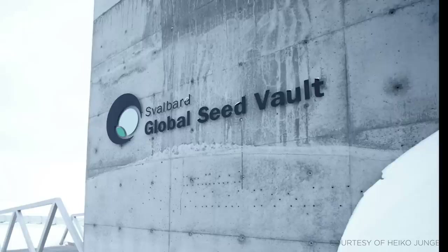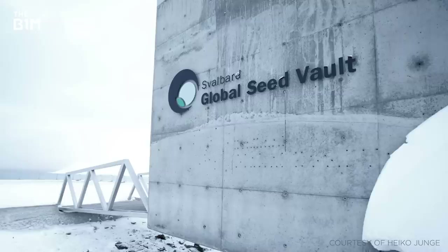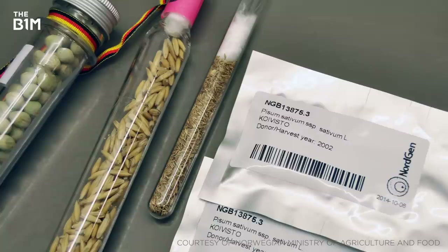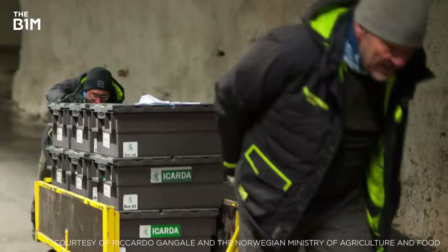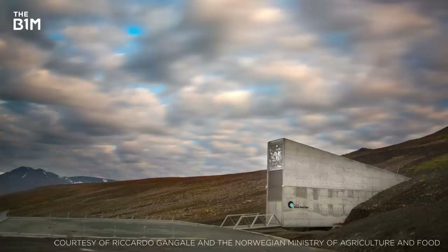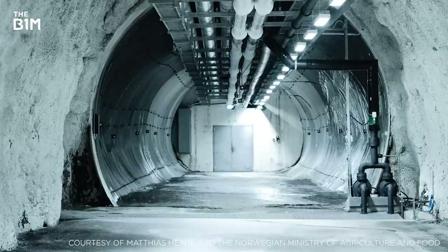Nicknamed the Doomsday Vault, the Svalbard Global Seed Vault on Spitsbergen Island lies 1,300 kilometres from the North Pole and is one of the most remote buildings on Earth for a very important reason. The Vault stores the seeds from gene banks around the world, ensuring their survival and protecting global food supplies in the event of large-scale regional or global crises. Built by the Norwegian government in 2008, the location was specifically chosen for its remoteness, lack of tectonic activity and cool climate, which helps to maintain the sub-zero temperatures of the vault even in the event of a refrigeration malfunction.